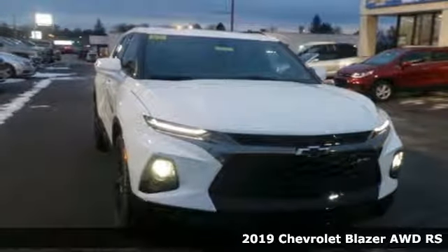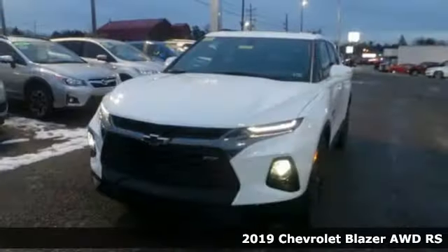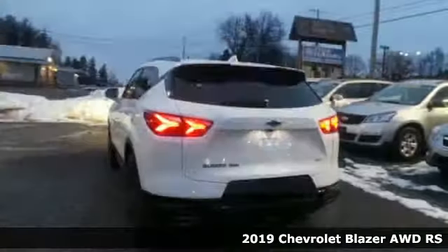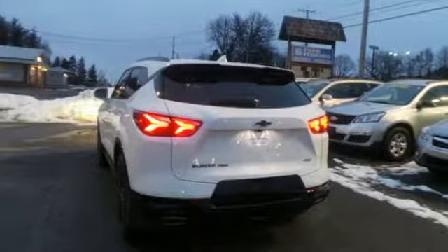It's a new 2019 Chevrolet Blazer. There's more than a century of ingenuity and significance in every Chevy. A great vehicle is comprised of great features like these.